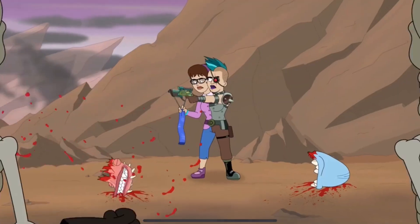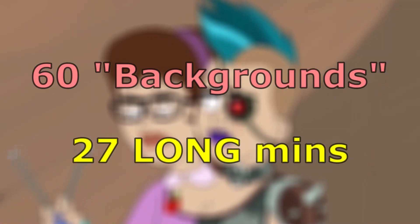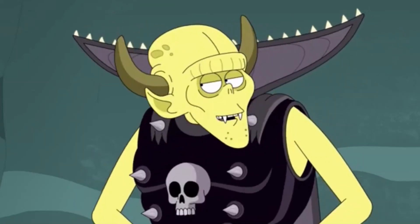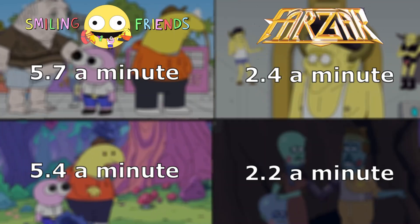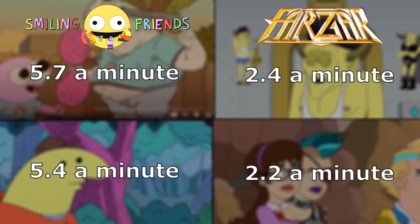And finally, we have the grand finale of Farzhar — the sweaty climax — with 60 backgrounds in 27 minutes, working out to about 2.2 backgrounds per minute, and they are all awful. So if you compare all these numbers, you can get a real good idea of just how much effort Smiling Friends puts into its background art.